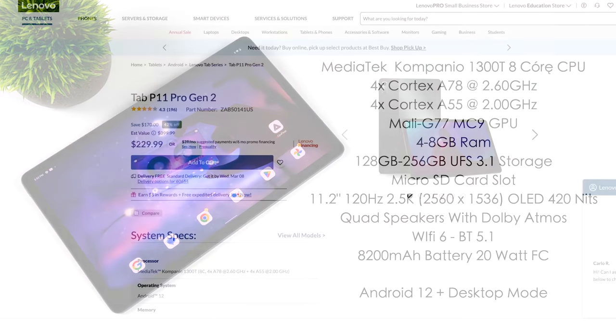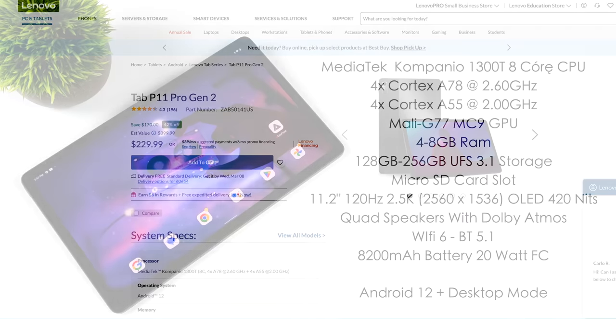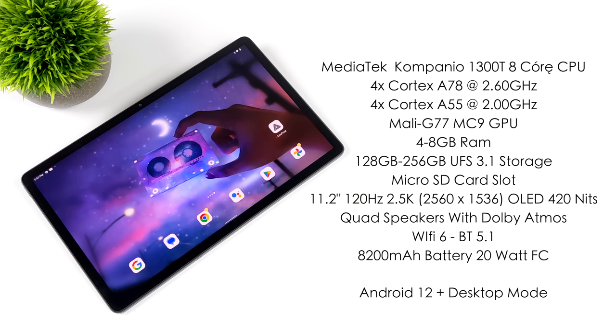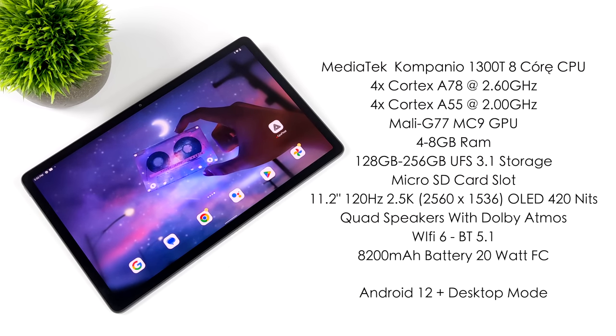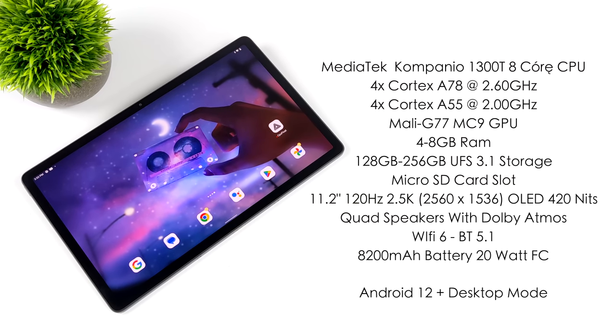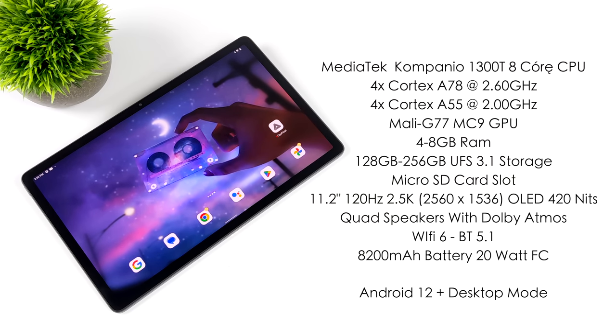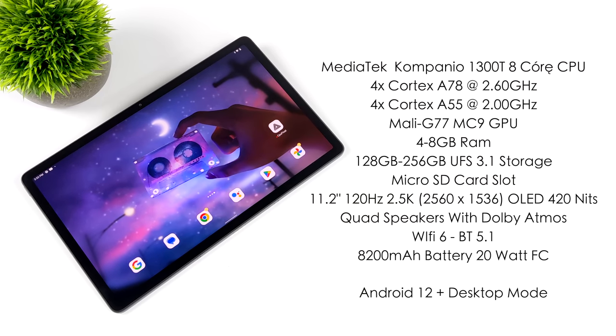GPU performance is about 9% faster than the 870. Given the price here coming in at $229 for the lower end 4GB model, this is looking like a really good deal. You can pick this up with 4 or 8GB of RAM. With the 4GB model we're going to get 128GB of storage; the 8GB model gives us 256GB. Both use UFS 3.1 storage so it's nice and fast, and they both support a microSD card. We're taking a look at the 4GB model in this video.